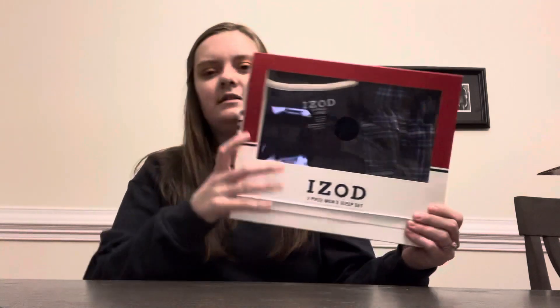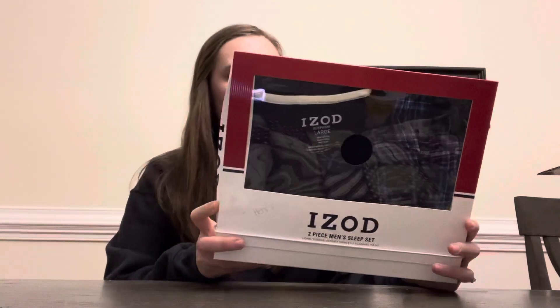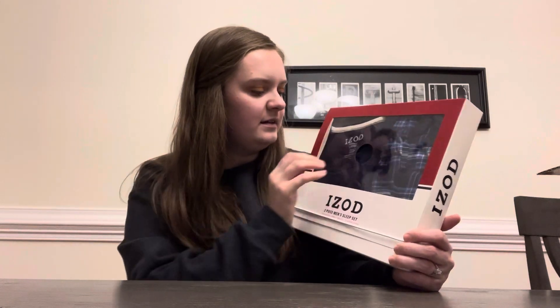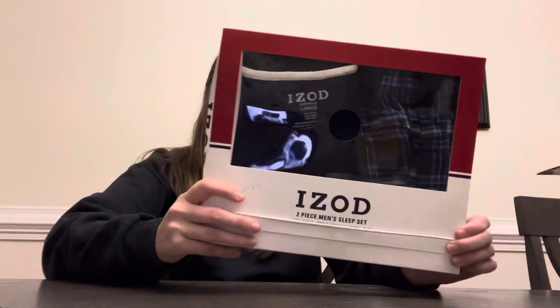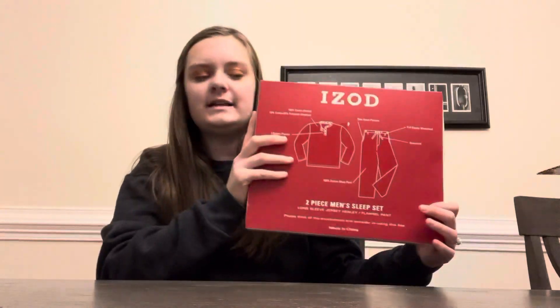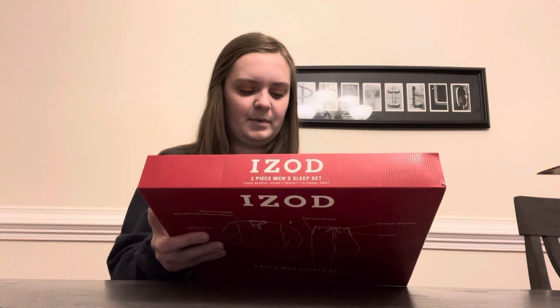Then this is an Izod pajama set that they got for my husband. This is a very nice material, it's super cute. I think this came from one of my sisters-in-law too — she probably got both of those things together. My husband opened some of the things without me seeing, so I'm not sure who got him what necessarily.